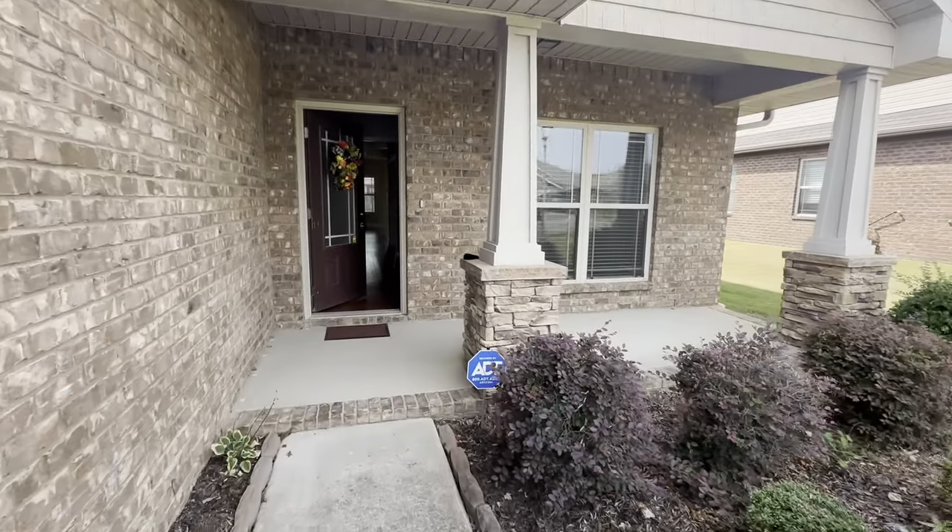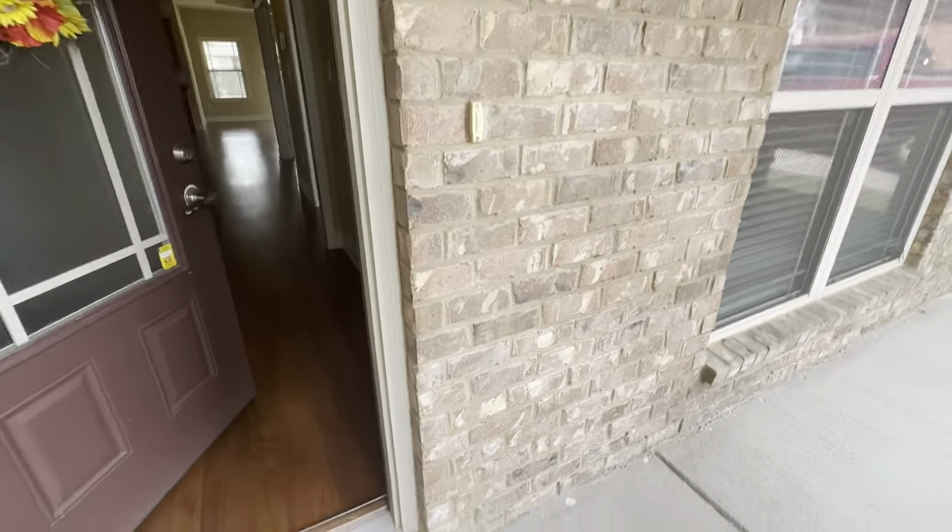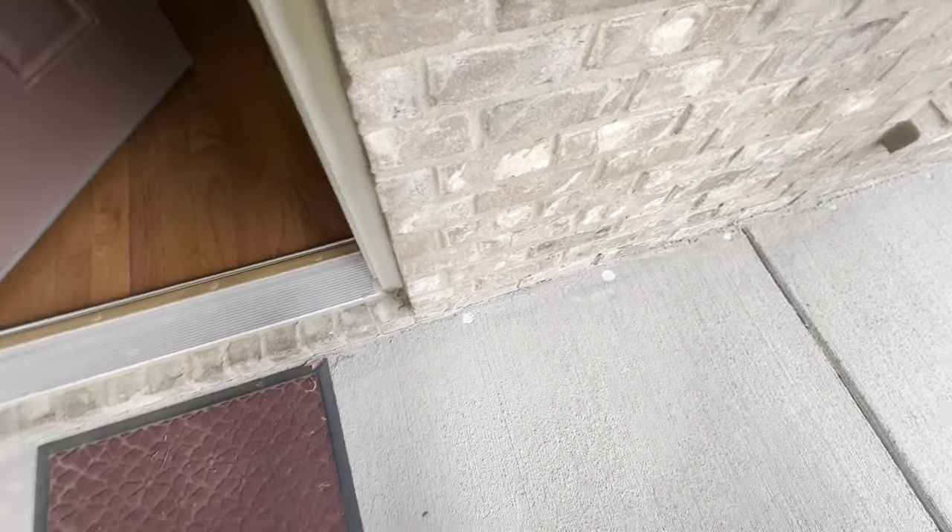Front porch. The house has been treated for termites — that's what those little dots are.